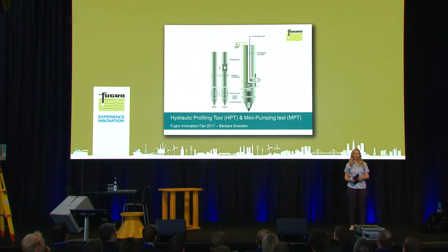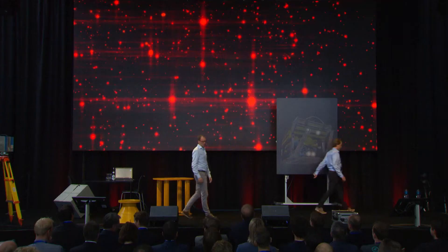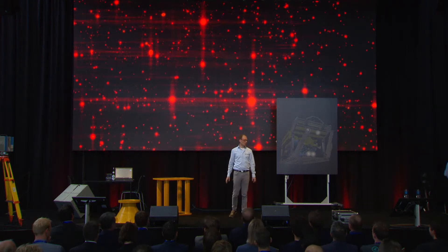Today I will be talking to you about the hydraulic profiling tool. I'll present to you Sea Blue, a truly innovative product.